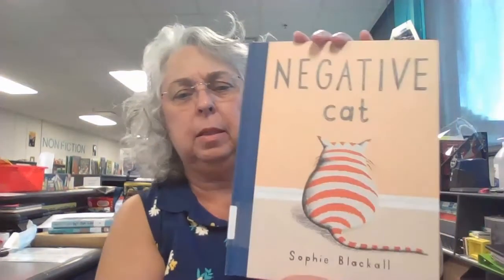Hey guys, it's me again. I'm opening up brand new books that have just come to the library and I've run across one that I think you might want to use in your classrooms. It's called Negative Cat by Sophie Blackall.